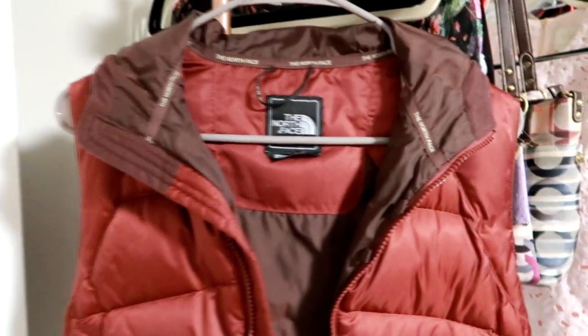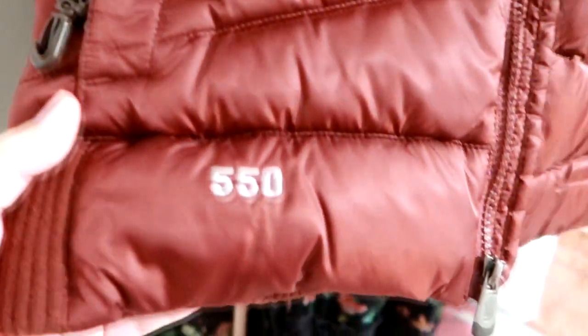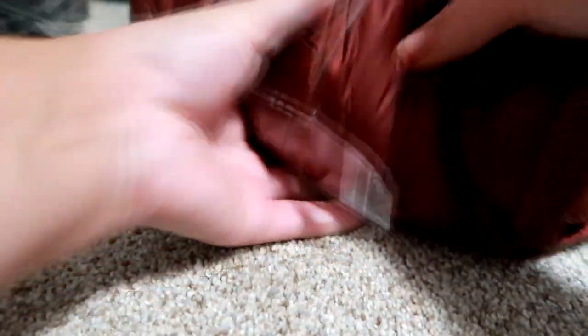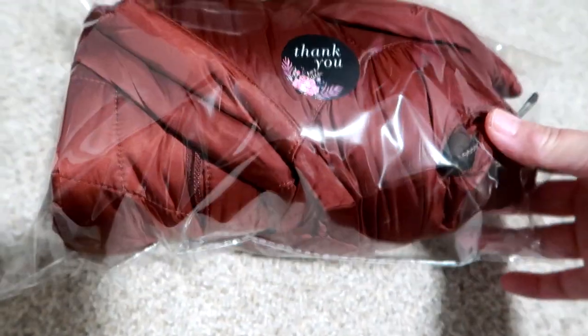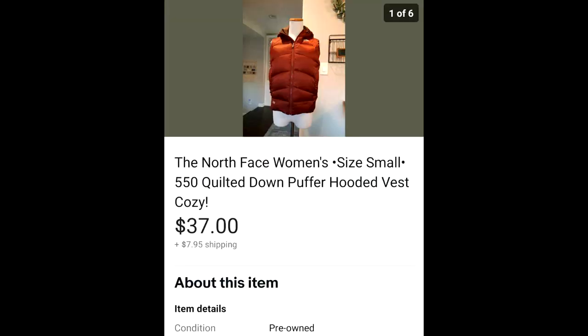The first sale is this North Face puffer vest. It's a down vest, very warm, full zip, from the 550 collection — the numbers just refer to the fill weight. It had pockets and was in great condition. I picked it up at a garage sale a couple months ago for about $5, bought it in a lot of clothes. It sold pretty quickly because warm clothes are still selling well this time of year. It sold for $37 and the buyer paid $7.95 for shipping.